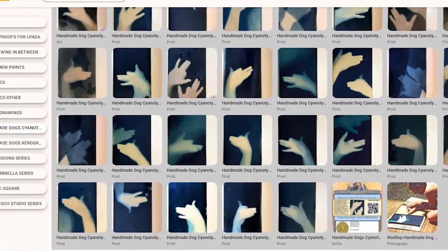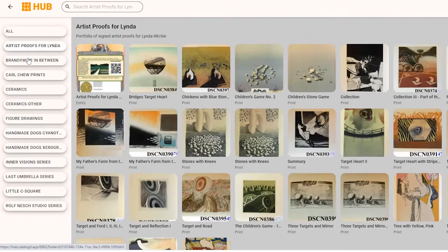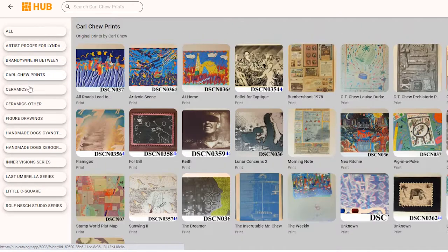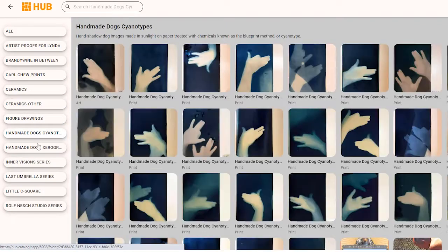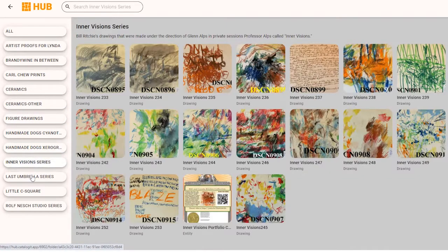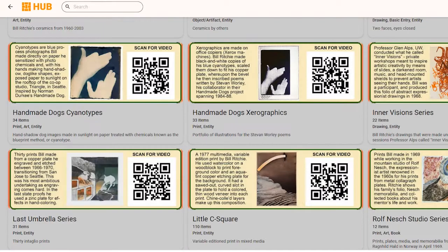And finally, on the left side, all the folios are listed alphabetically. This is how many we have done so far, and there are many, many more to come. Thanks for watching.